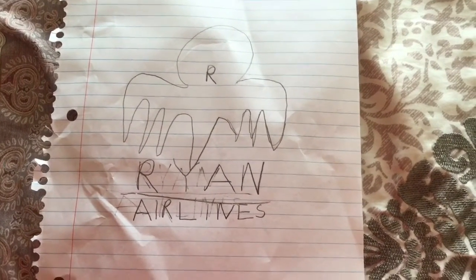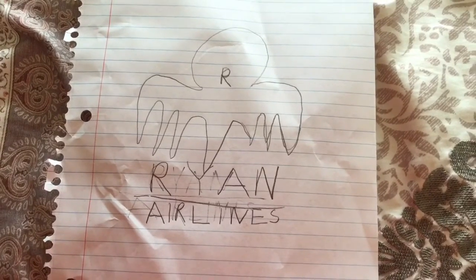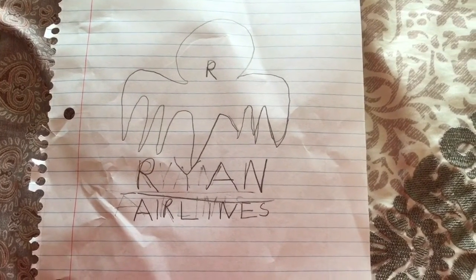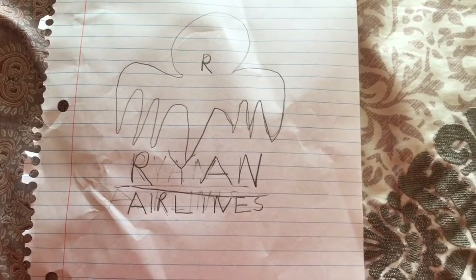Hello. Hey there, this is Phone Guy from Five Nights at Freddy's, here to announce that the Ryan Airlines safety video is about to come up. I'm very excited that you chose us for your flight, and we hope you enjoy this flight. Thank you.